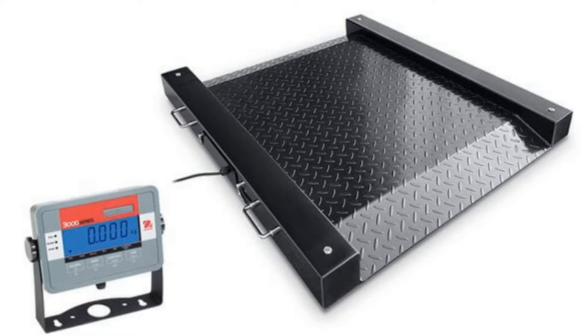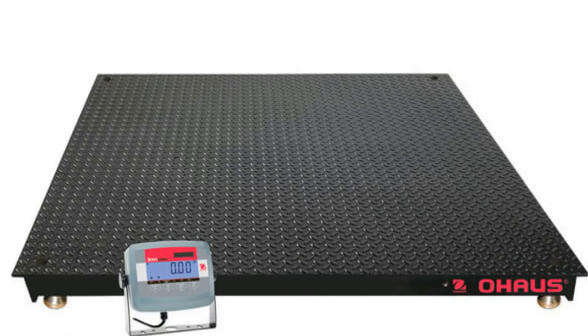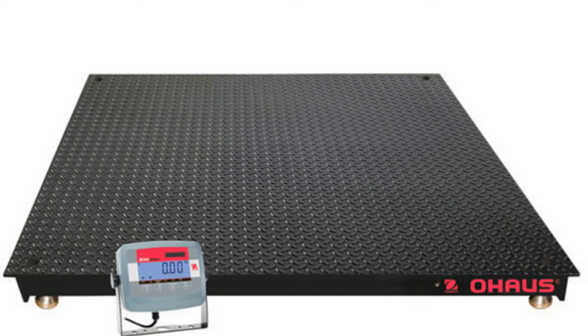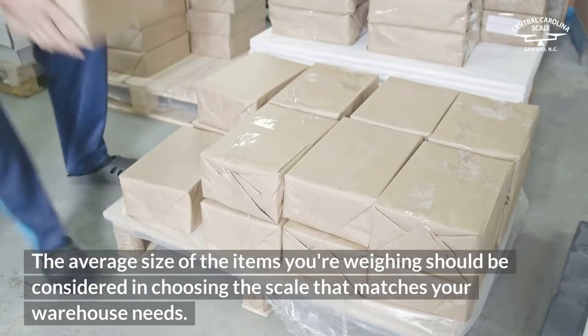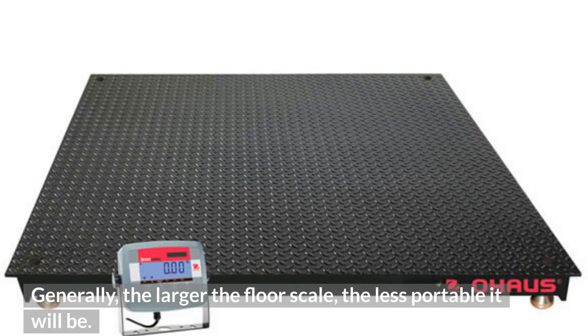Smaller drum scales are also offered, usually in platform sizes of 30 by 30 inches or 36 by 36 inches. By comparison, most standard floor scales are available in 48 by 48 inch dimensions or 60 by 60 inch dimensions. The average size of the items you're weighing should be considered when choosing the scale that matches your warehouse needs. Generally, the larger the floor scale, the less portable it will be.